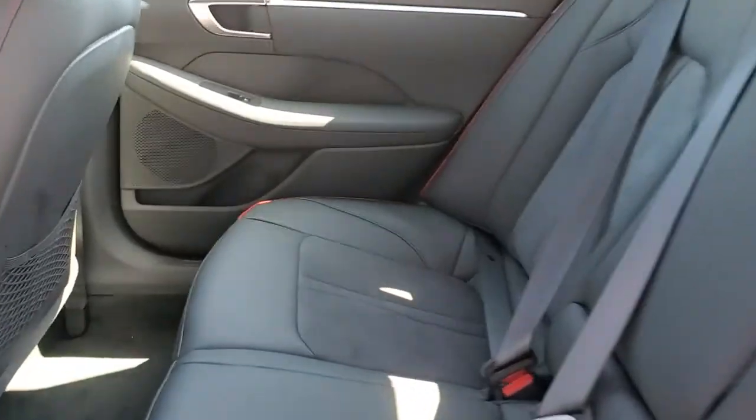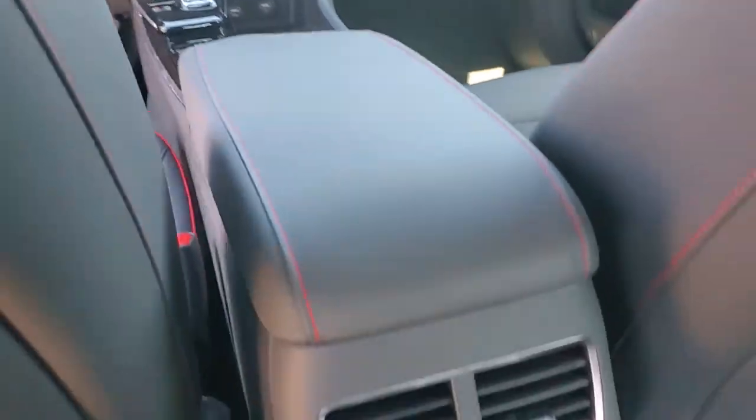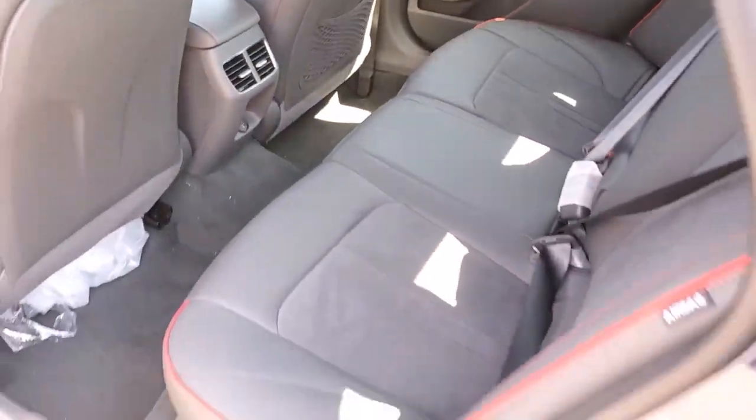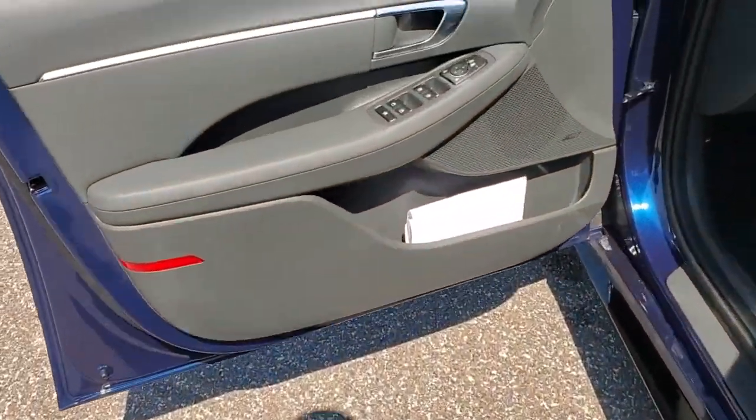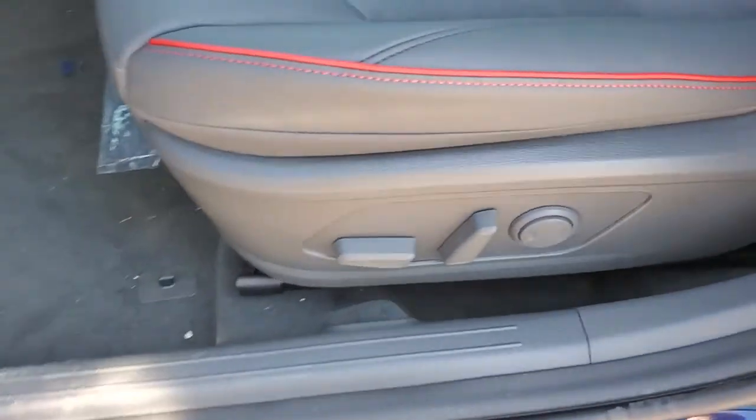The following are some of this vehicle's highlighted options: navigation system, electronic stability control, trip computer, bucket seats, wheel locks, power windows, four-wheel disc brakes, and power steering.